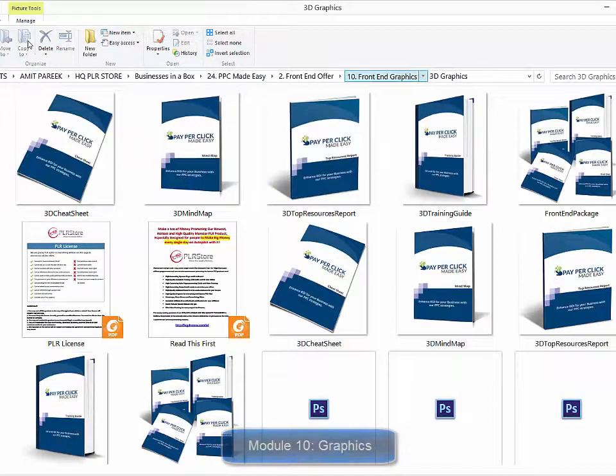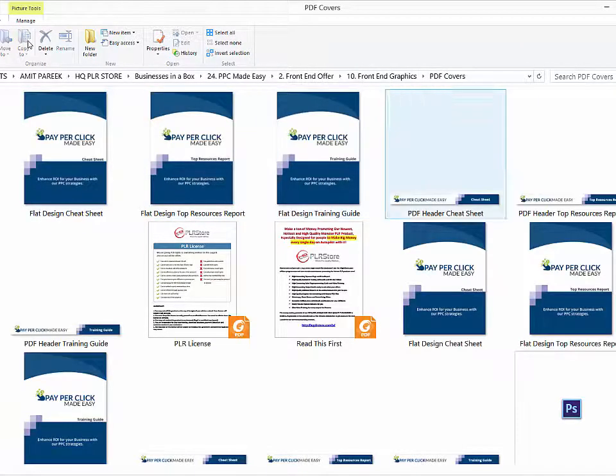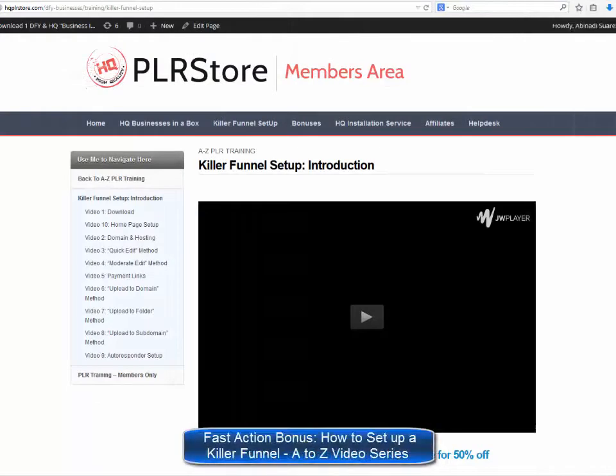Module ten: a complete set of professional graphics. These guys are serious about giving you every single thing you need to start making money quickly, including every single graphic you will ever need to sell your training guide — a complete set of 3D eCover graphics, download buttons, and a complete set of graphics for all PDF files.